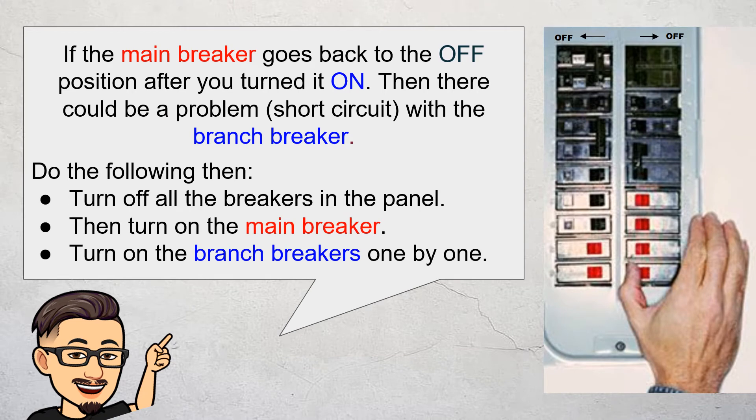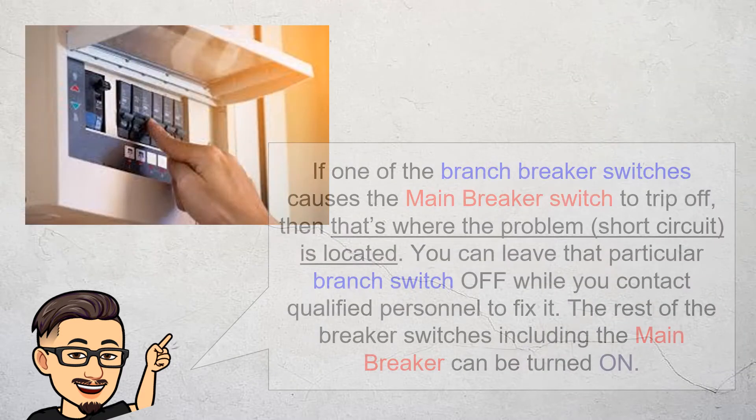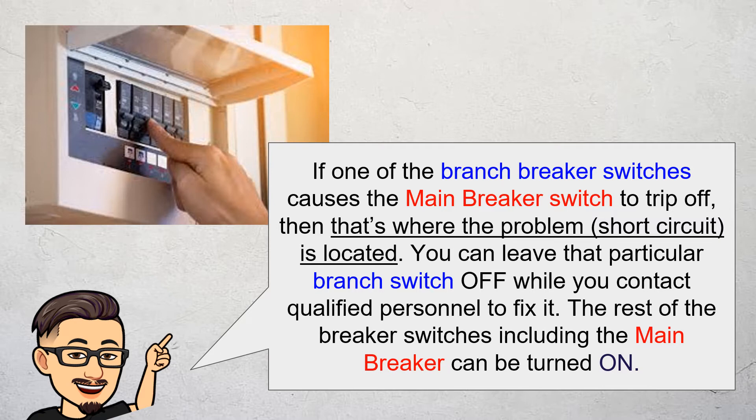If the main breaker goes back to the off position after you turn it on, then there could be a problem with the branch breaker. Do the following: first, turn off all the breakers in the panel. Then, turn on the main breaker. Lastly, turn on the branch breakers one by one. If one of the branch breaker switches causes the main breaker to trip off, then that's where the problem or the short circuit is located. You can leave that particular branch switch off while you contact qualified personnel to fix it. The rest of the breaker switches, including the main breaker switch, can be turned back on.